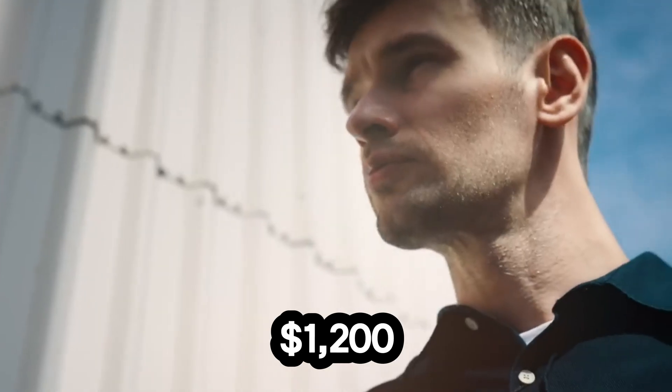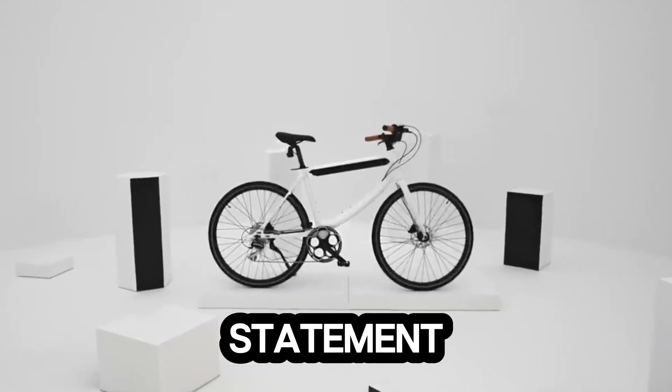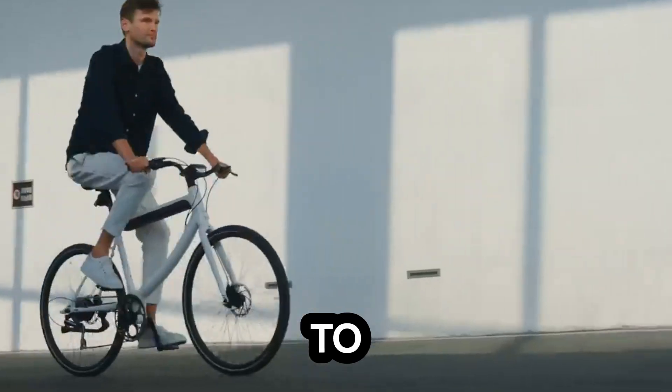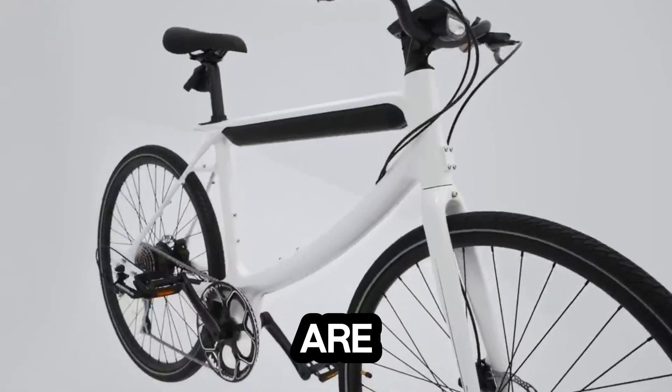Priced at $1,200, the Utopia Accord isn't just another e-bike, it's a statement of modern mobility. Designed for the city, powered by innovation, and built for those who refuse to settle for ordinary. Because in the city of tomorrow, how you move defines who you are.